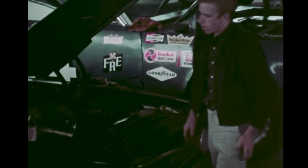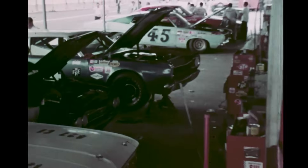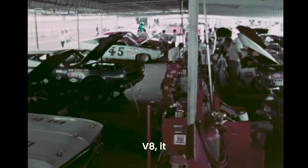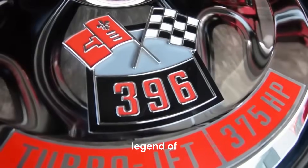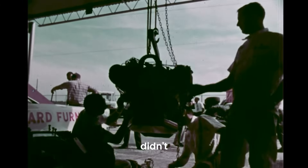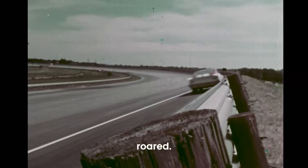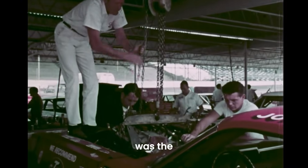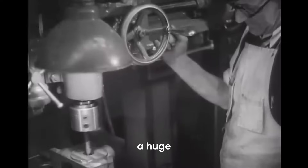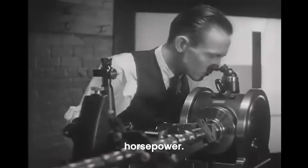Right from the start, this engine was a game-changer. It wasn't just another V8 — it was a muscle car revolution. But why didn't it reach its full potential? The legend of the 396 big block didn't whisper into existence, but it roared. It shook the streets and left a trail of burnt rubber. The 396 was the first of its kind, a huge leap forward in American horsepower.